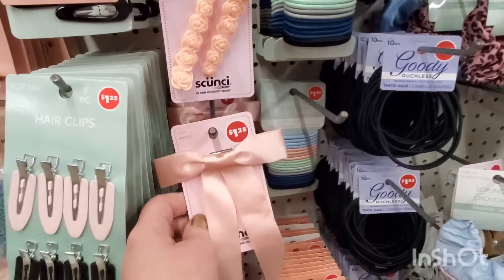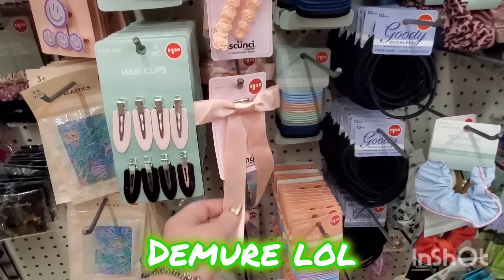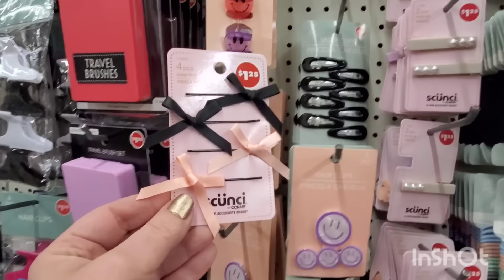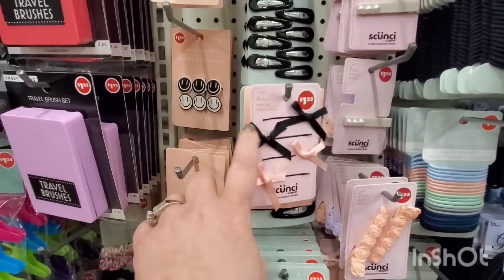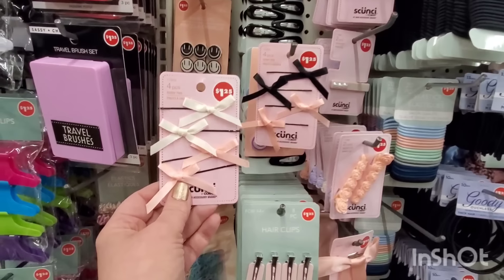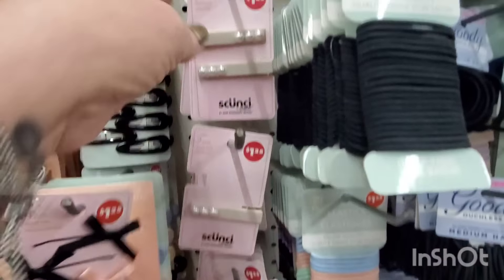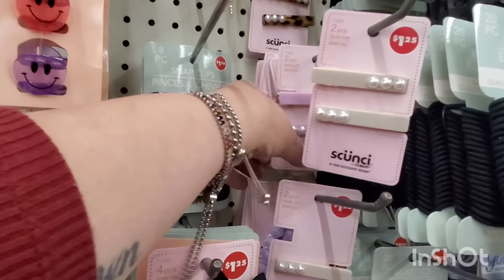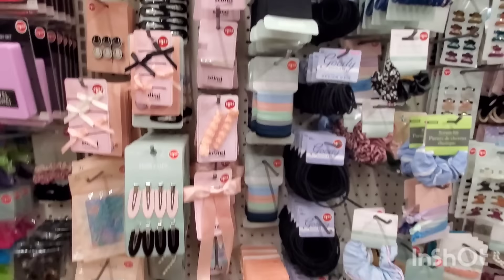Dainty bows are super in style and they're bringing them in by scrunchie — look at that for $1.25, so beautiful. They also have really cute bows on bobby pins — you could put them at the end of french braids, they'd be adorable on little girls. It's so smart to put them on bobby pins. You can make your own but for $1.25 you can just pick them up. They also have two-piece scrunchies, alligator clips, lavender with pearl, and tortoise shell with pearl — lots of scrunchie options.